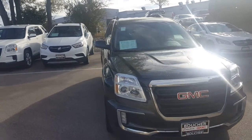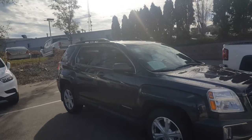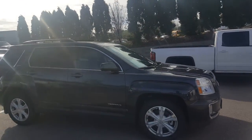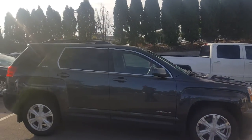Hi, Greg Prince here at Boucher Buick GMC in Waukesha, Wisconsin. You're looking at one of our last remaining 2017s with a V6 engine. This was very quite rare on the 2017 Terrains.